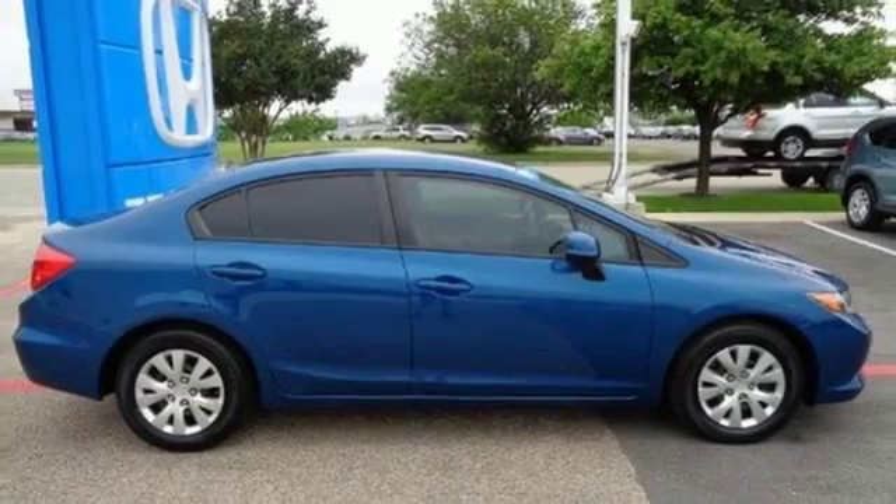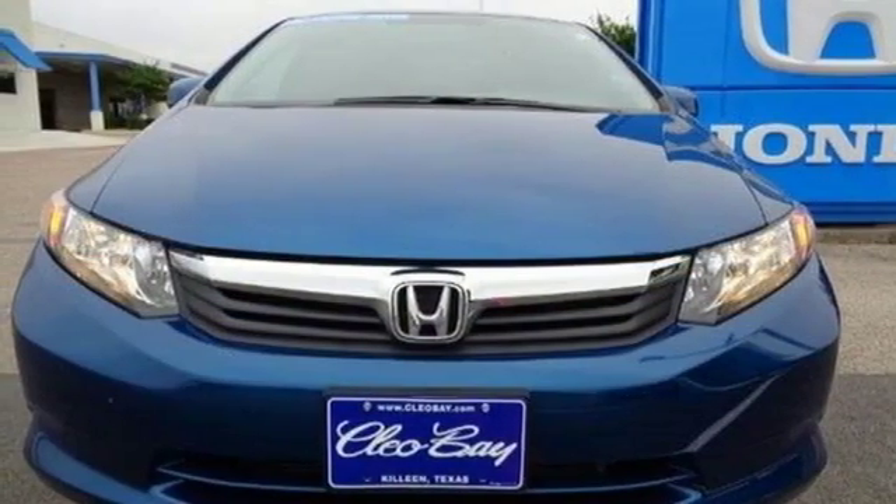The tops in fun, fuel economy and reliability — that's this Civic. Make it yours today.